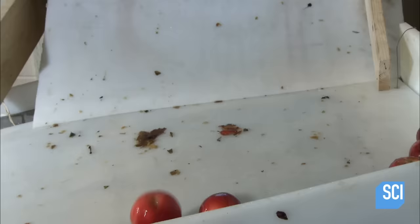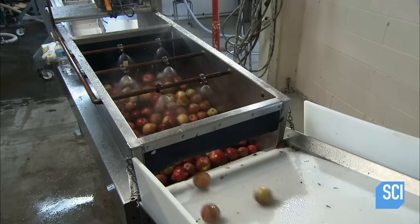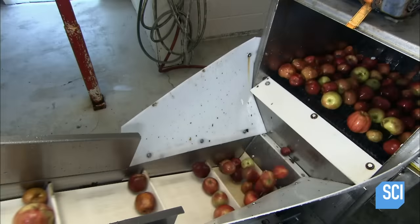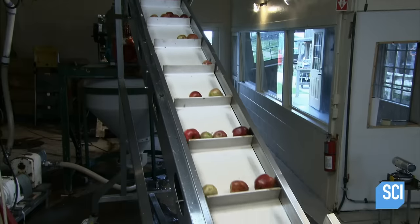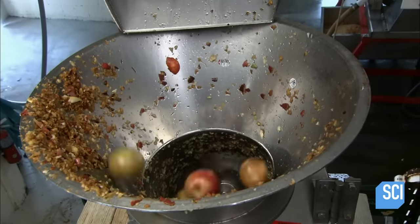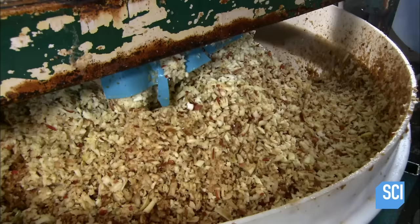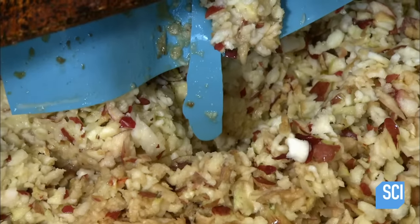Inside the mill, the apples spill into a washing station where water sprays them as they bounce across rolling brushes. Next, the apples travel up to a grinder where a steel arm pushes them against a grater, shredding them pits and all into a pulp known as pumice.